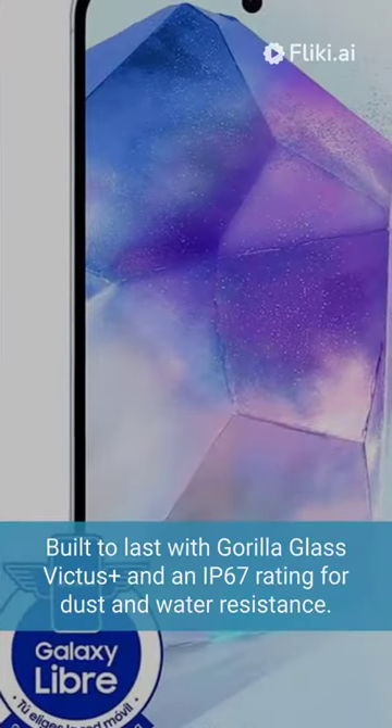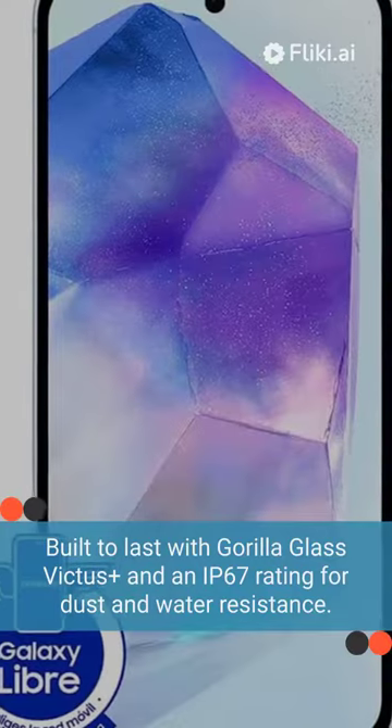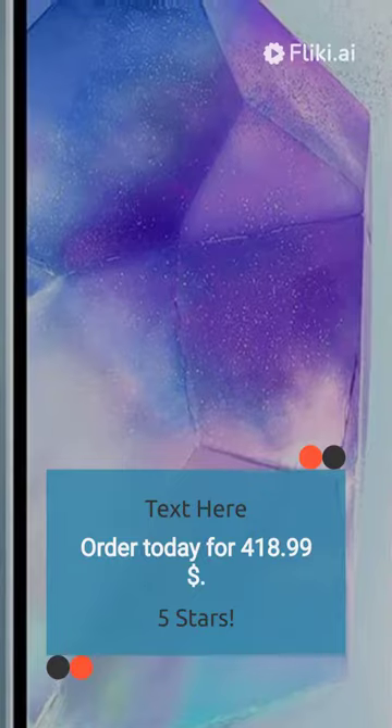Built to last with Gorilla Glass Victus Plus and an IP67 rating for dust and water resistance. Rated 5 stars. Order today for $418.99.